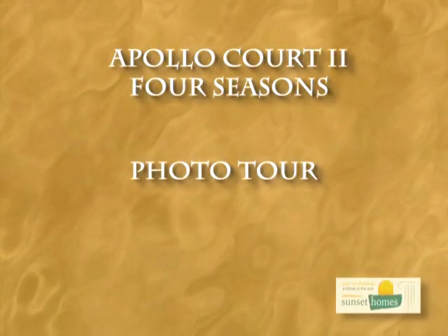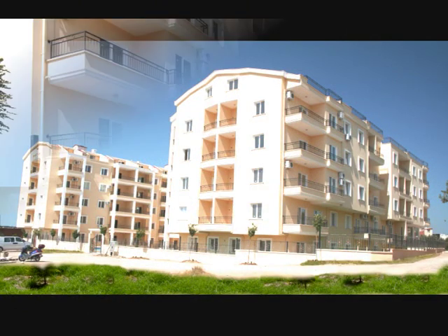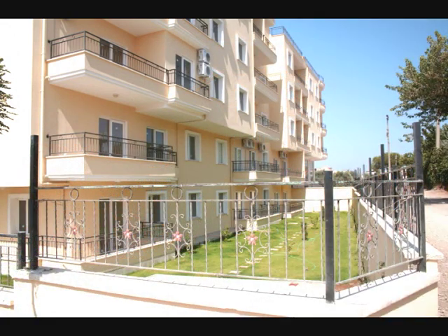The Apollo Core 2 Four Seasons Complex will comprise of 96 luxury apartments and penthouses. It has attractively landscaped communal gardens and access to a communal swimming pool.